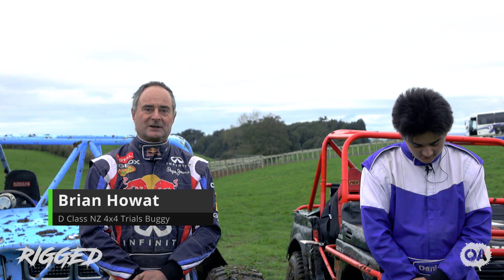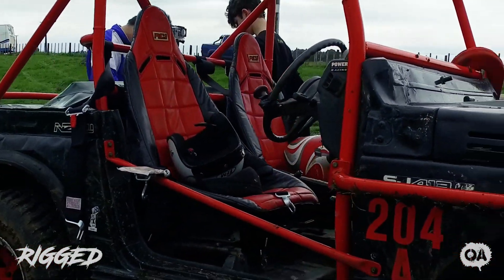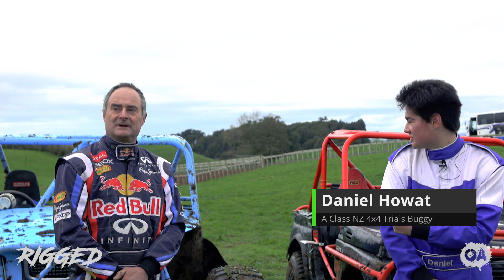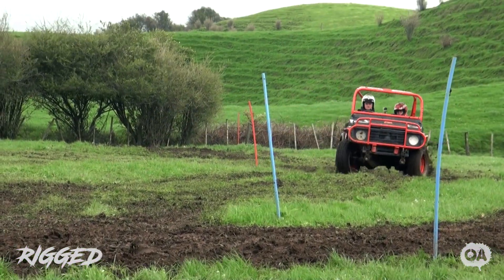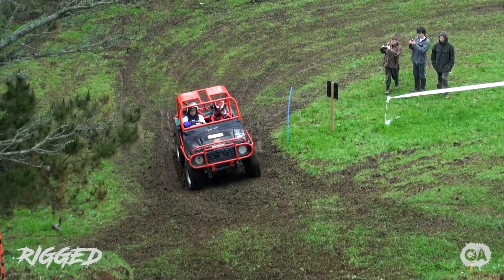This is Daniel and this is his first time out in a truck and he's starting off in A-Class. I've basically been in the sport for the last 16 odd years or so since I've been born. This is my second season out — I was originally navigating for him in that truck there. I've now got my own vehicle which is the A-Class truck.